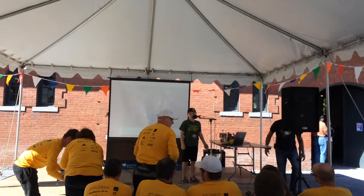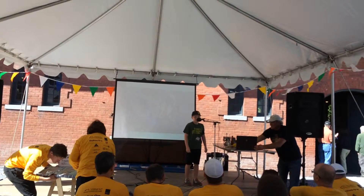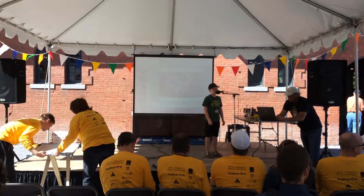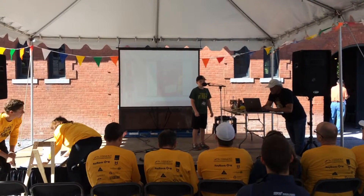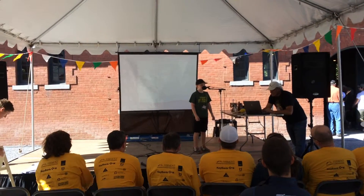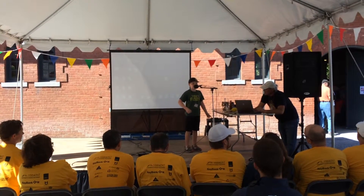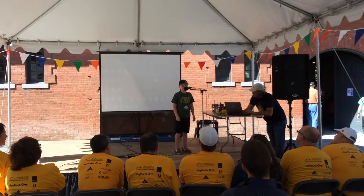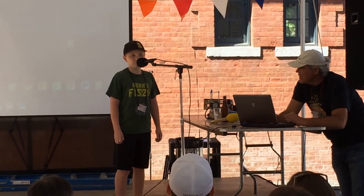Hi, I'm Noah Swartz and I'm 11 years old. I'm from Wakefield, Vermont and I have a booth right outside here where I launch air rockets about 200 feet in the sky. I have a business called Noah's Fizzy Maple Lemonade and it combines fresh squeezed lemons, local maple syrup, and carbon dioxide to create a delicious bubbly drink.